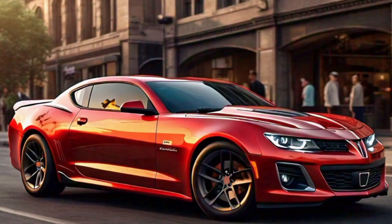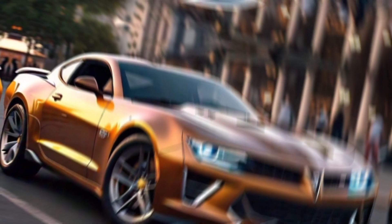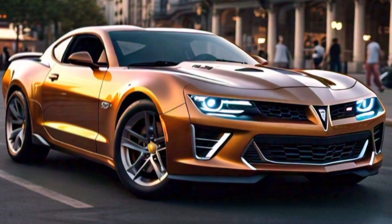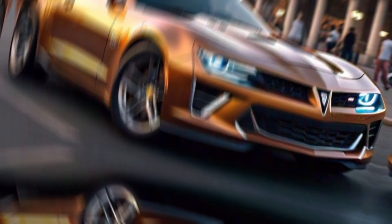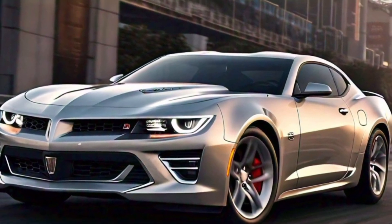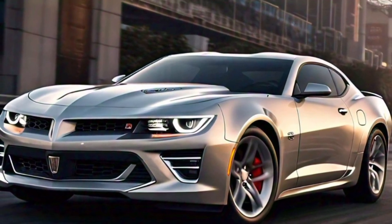So there you have it — the 2025 Pontiac Firebird. It's a car that pays homage to its legendary past while embracing the future with modern technology and performance. Whether you're a muscle car enthusiast or someone looking for a stylish and powerful ride, the new Firebird is sure to impress.